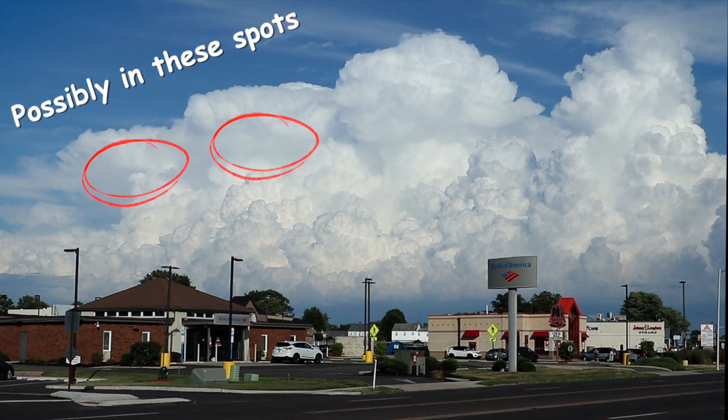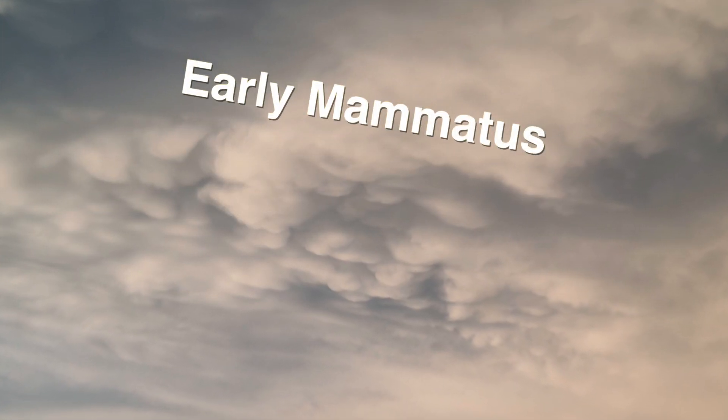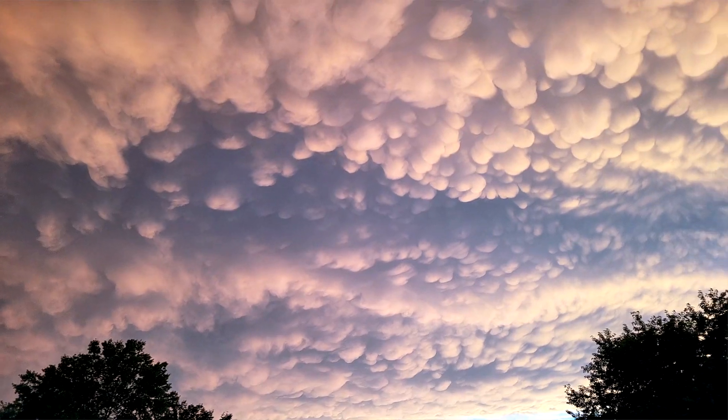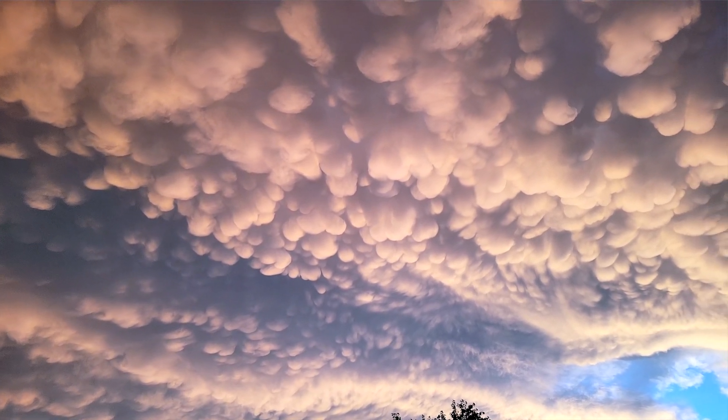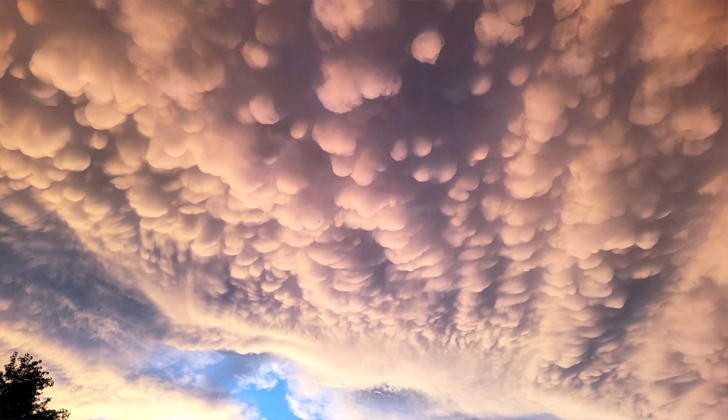In general, mammatus clouds are formed when sinking air cools and condenses as it drops through different altitudes, but it's more complicated than that. There are a lot of conflicting theories as to how these things are formed, and in my opinion several of them make a whole lot of sense.